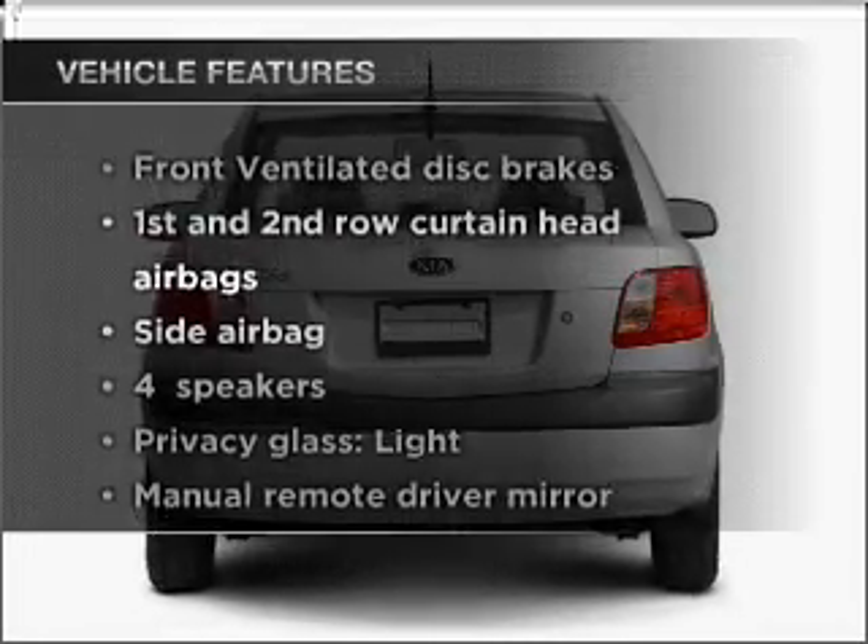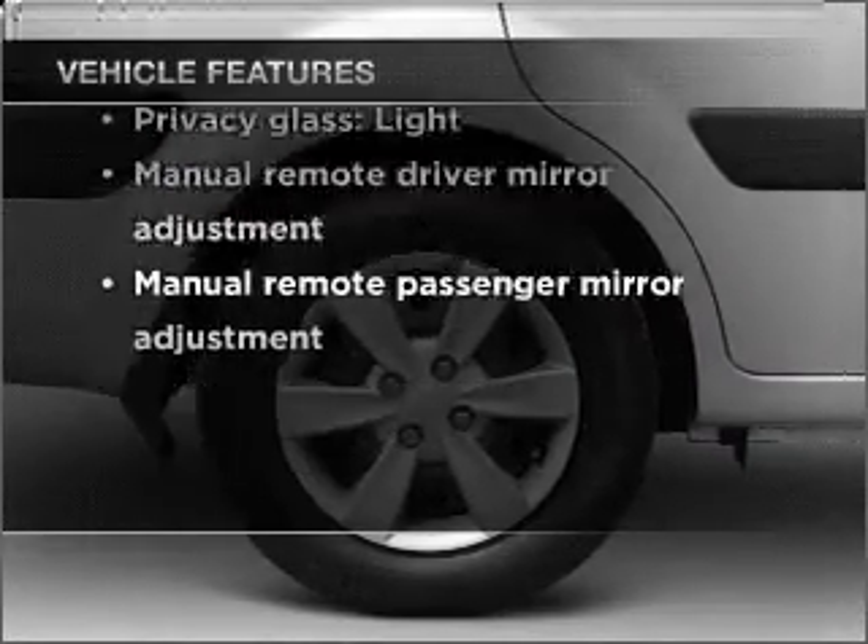Enjoy these notable features that are included in this vehicle: air conditioning and power steering.